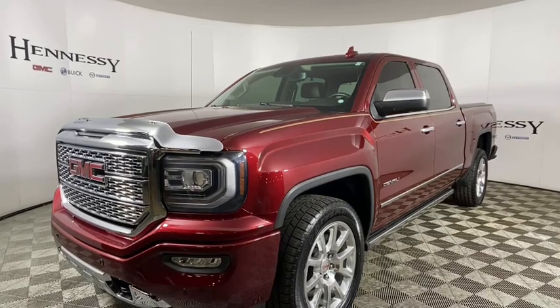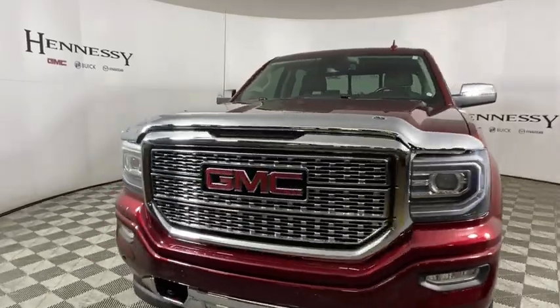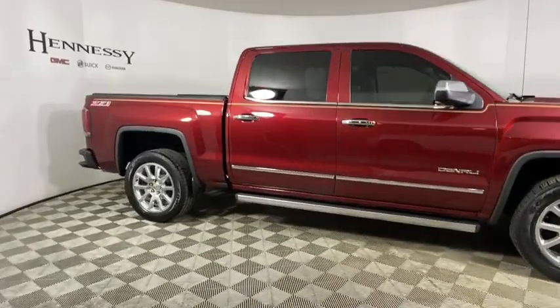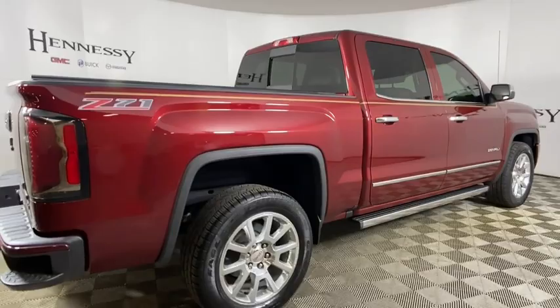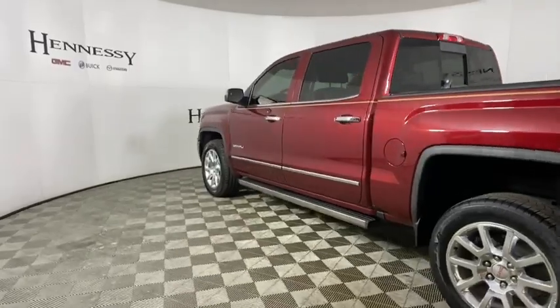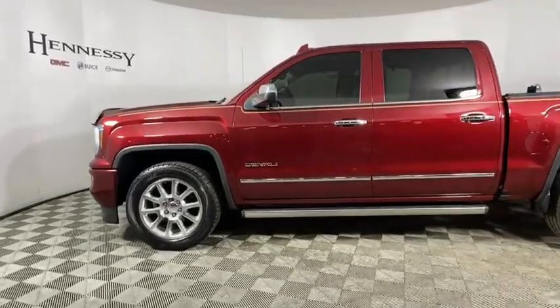We are pleased to show you the 2016 GMC Sierra 1500. The Sierra 1500 offers a 5-star frontal and side crash test rating and a combination of mechanics and aerodynamics that give it better conventional V8 fuel economy than any competitor. Sierra 1500 now comes with an automatic transmission that combines high-max hauling capability with precise control.